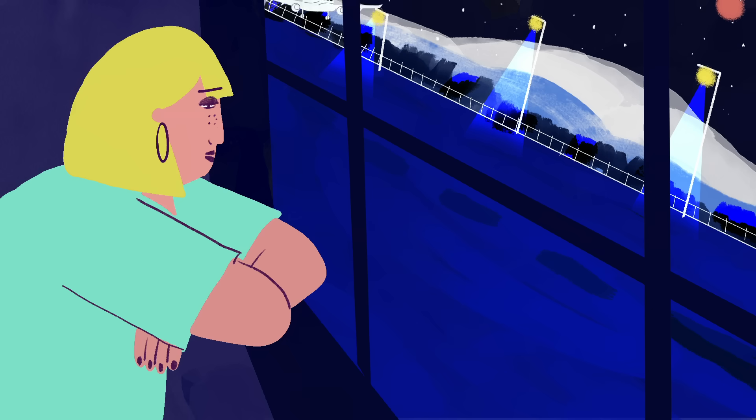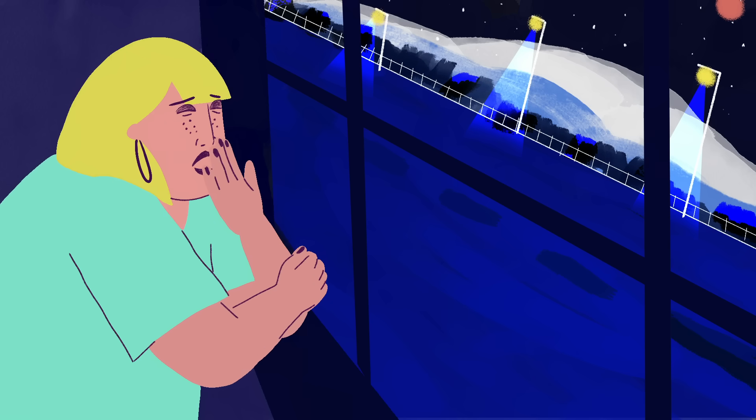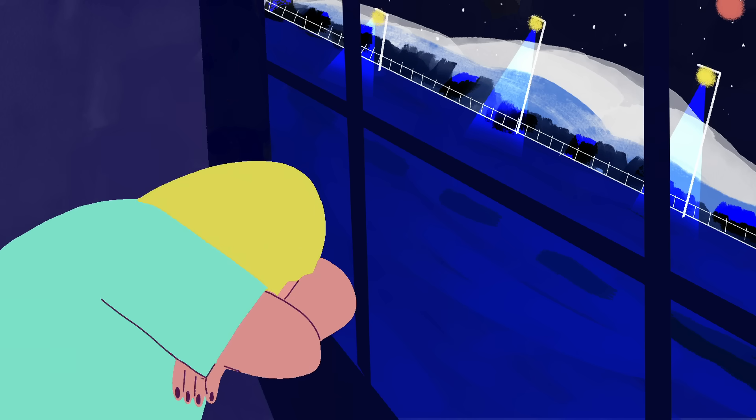Sleep as a physiological process is much more similar to landing a plane. It takes time for your brain to gradually descend down onto the firm bedrock of good sleep.